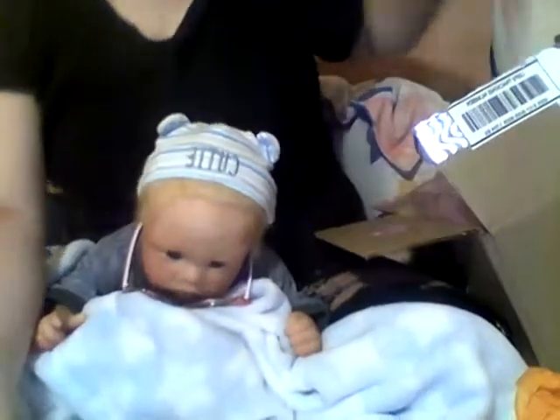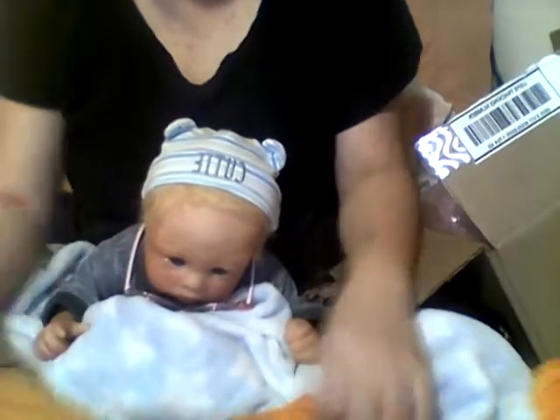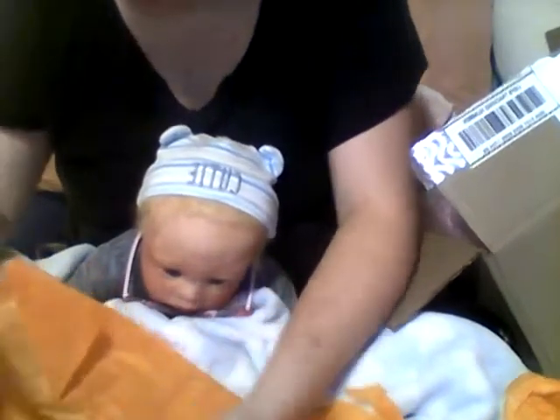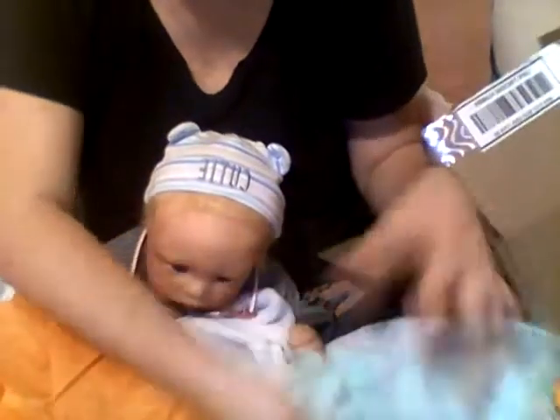Thank you so much! And then we got baggies — always need baggies. And then we have this — what is this, little man? Look at this. It's got little hearts on the knees. This is definitely for a little girl, and this is newborn size. Could always save this for my little lady, use it for prop outfits and so forth. That is so cute.